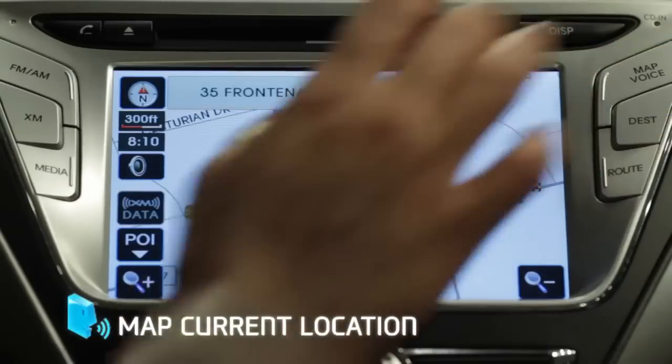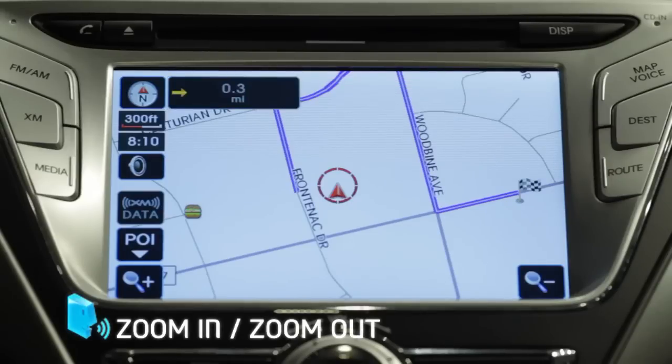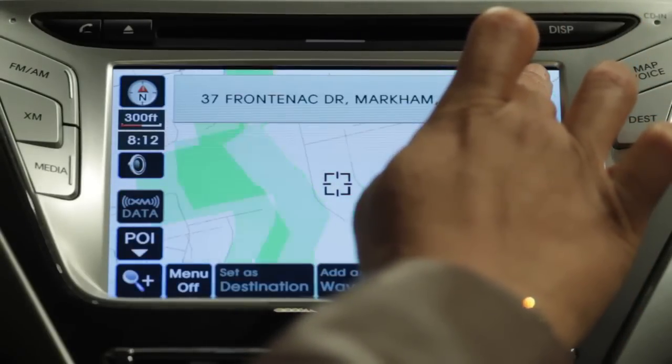Pressing the map voice button will display your current position on the map. On this map you can zoom in and out, select a point of interest, and you can also see the satellite signal strength. There may be times when the satellite signal is blocked and the system may not operate properly, like when you're driving through a tunnel or surrounded by tall buildings. When the signal strength improves, the system will start working normally again.